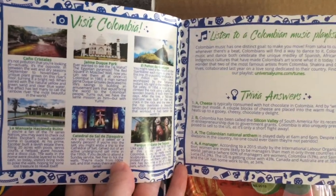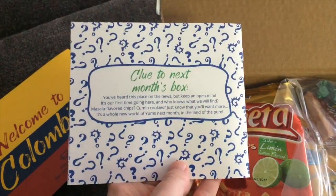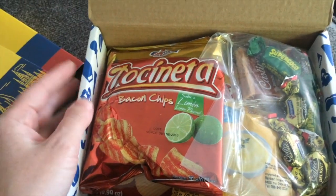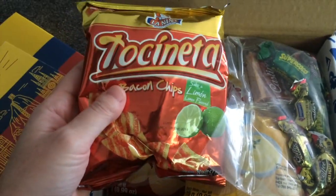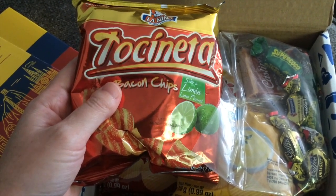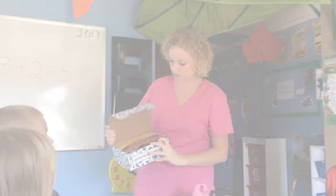And then just some other stuff, so this is fun. We like looking through these little pamphlets. The kids' favorite part is we just have a taste testing. We usually open them up and I give the kids each a glass of water and a plate, and we just go through each one of these, sample them, and say if we like them or not.